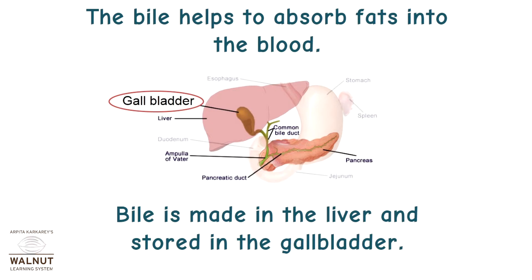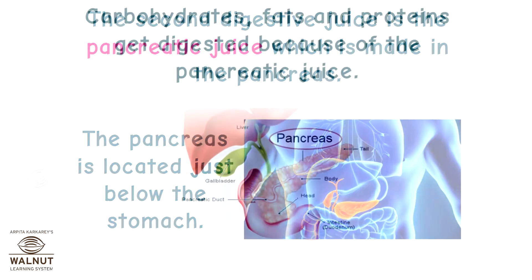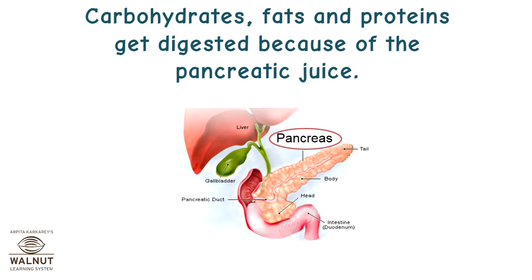Bile helps to absorb fats into the blood. Bile is made in the liver and stored in the gallbladder. The second digestive juice is pancreatic juice, which is made in the pancreas. The pancreas is located just below the stomach. Carbohydrates, fats, and proteins get digested because of the pancreatic juice.